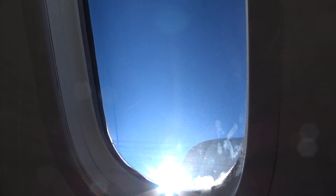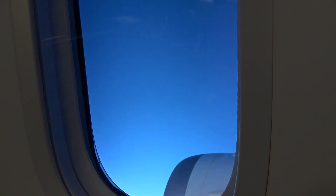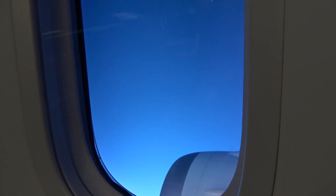One of the things I really like about the 787 is the larger windows and the electronic window shading system. Looking out the window, there's nothing nicer than capturing that moment after a long trip away when you cross over the Australian coastline — that's when you know you're home.